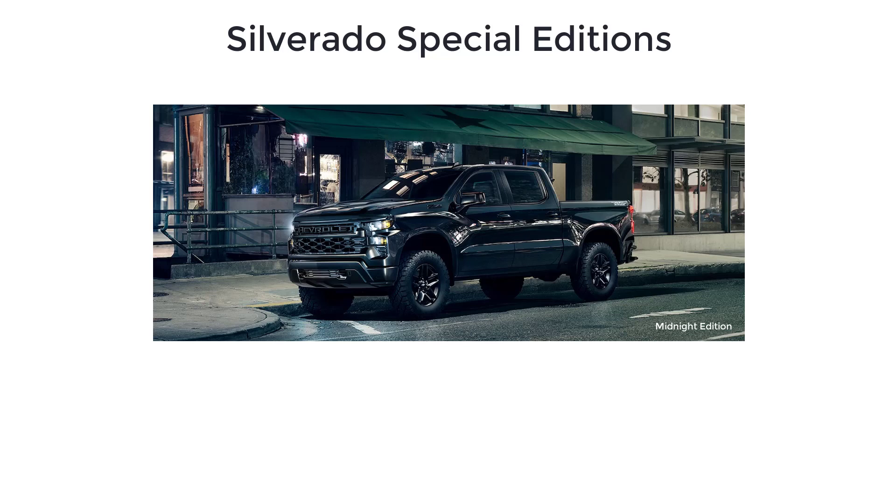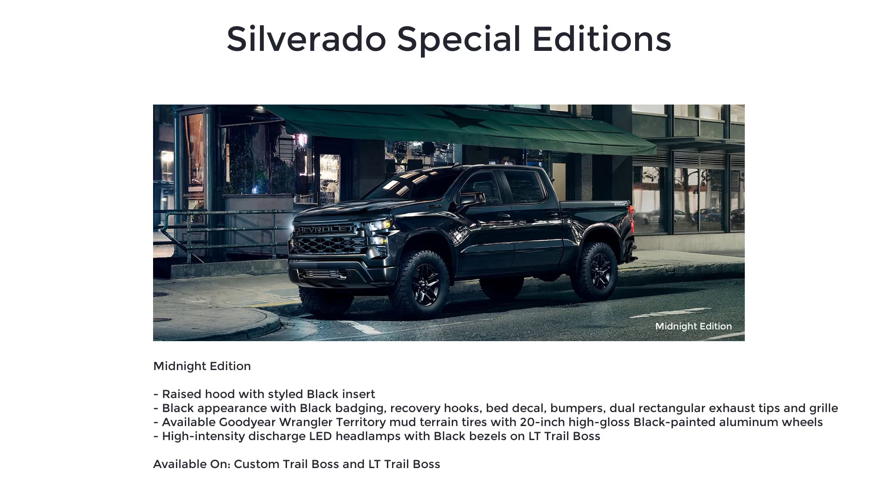Command attention both on-road and off with the Silverado Midnight Edition, available on Custom Trail Boss and LT Trail Boss models. The Silverado Midnight Edition includes a raised hood with styled black insert, black appearance with black badging, recovery hooks, and a bed decal.